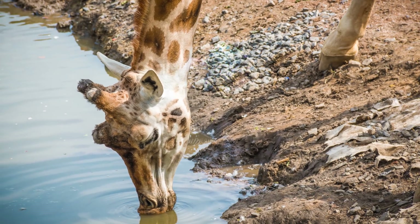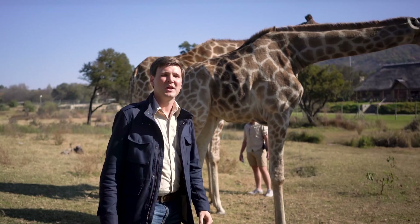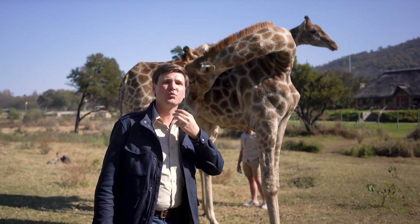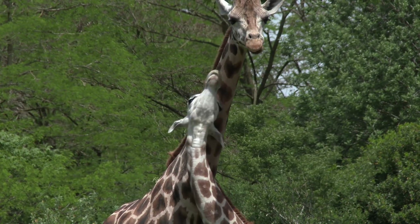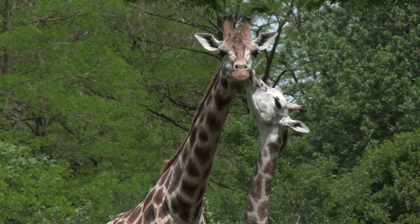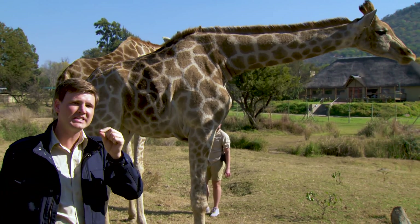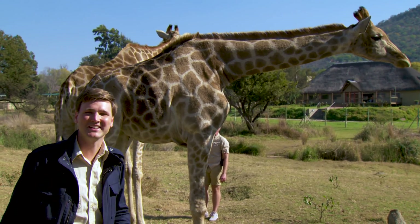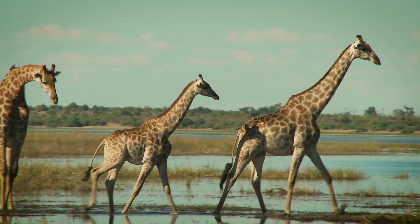You would think they would pass out, but they have a 25-pound heart with over twice the blood pressure of humans. They don't pass out or receive too much blood pressure because the giraffe's neck has reinforced blood vessels and valves that restrict blood flow when their heads are down. And why don't giraffes get dizzy when they lift their heads quickly up to 19 feet? It seems they have something similar to a sponge in their heads that releases just the right amount of blood to the brain until their blood pressure equalizes. Pretty amazing.